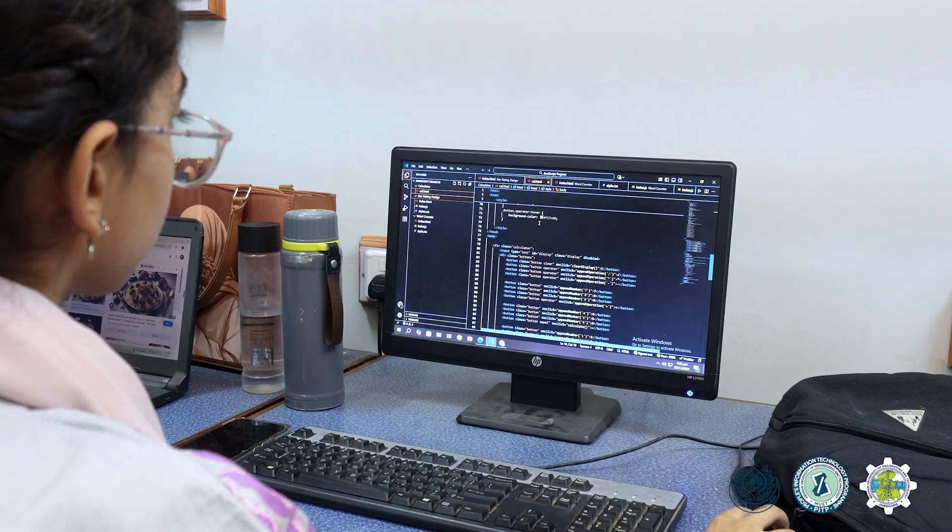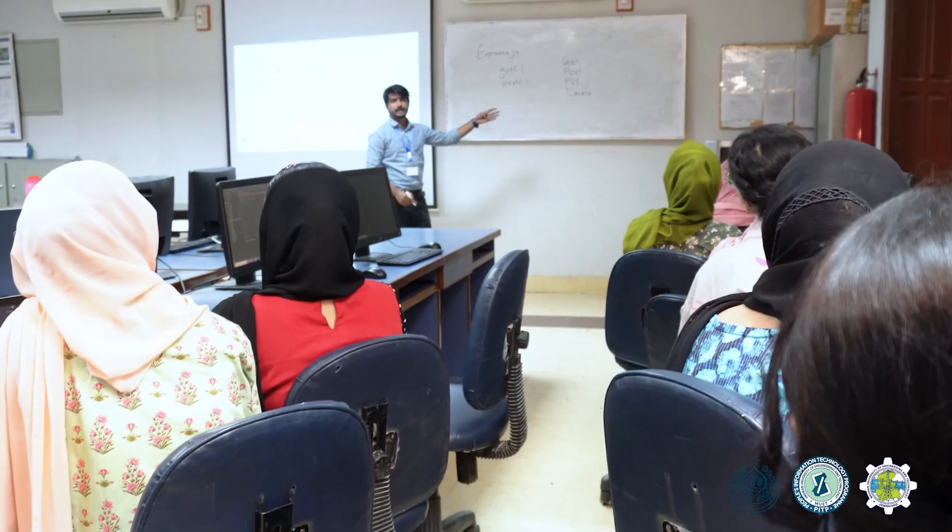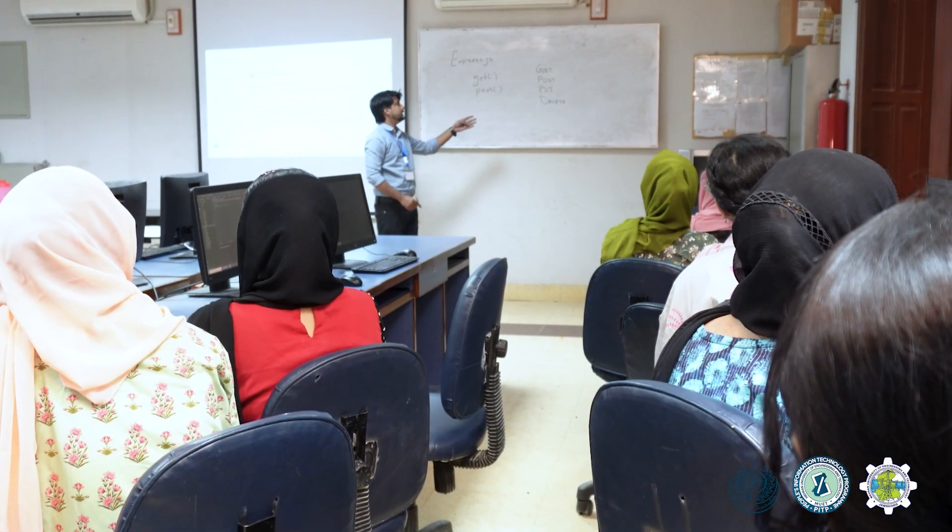As for my vision for the future, I would like to be a professional web developer creating modern, user-friendly websites that also show interactivity. Thanks to Sun Government, Meran University, and PITP — special thanks to Meran University for all the workshops and the freelancing tips and tricks that they taught us. Thank you.